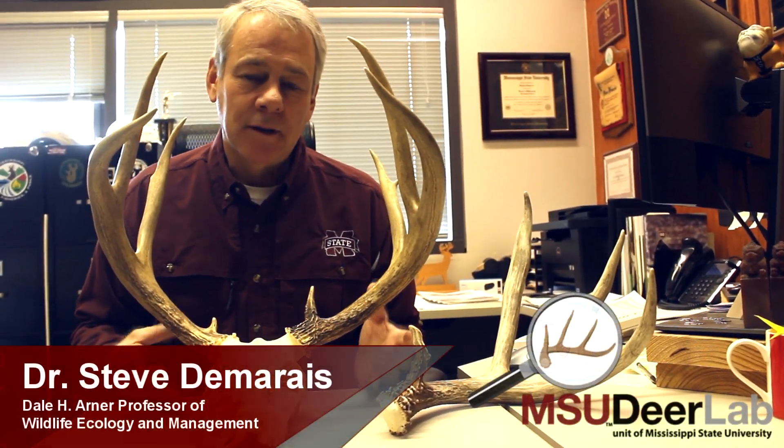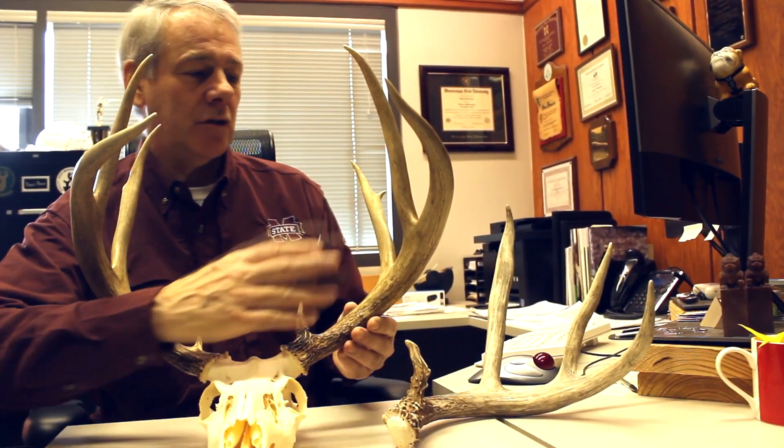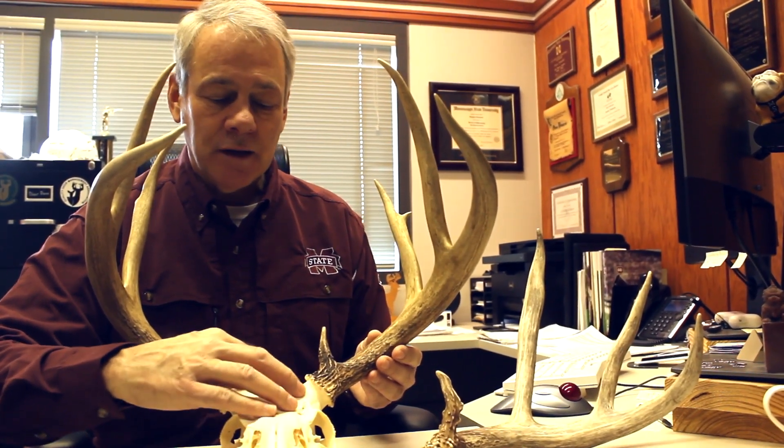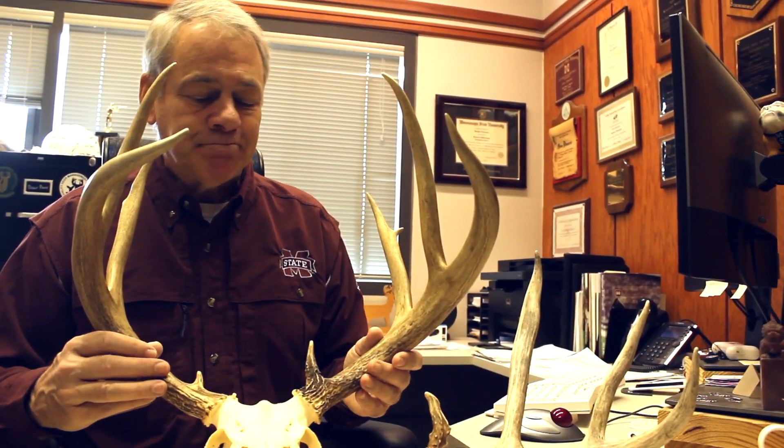Antlers are a really amazing weapon that a buck uses to fight other bucks for access to breeding females. As a weapon it needs to be strong — you don't want your weapon to break in the middle of a fight — and so it is a solid bone, attached very solidly to the pedicle, which is an outgrowth of the skull in the buck. But at the end of the breeding season, this buck would drop this antler to the ground and grow a new set the next year, which is one of the most phenomenally amazing things about deer.